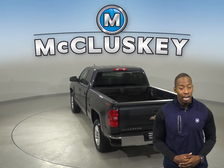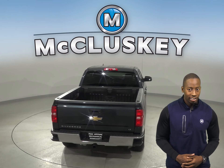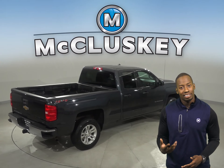You can even heat up the leather driver and passenger seats. You can listen to your favorite XM channels with Sirius XM Ready Radio and a CD player, and it'll all sound great through the Bose sound system.